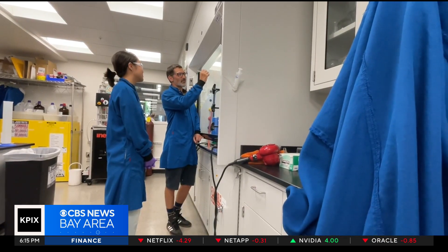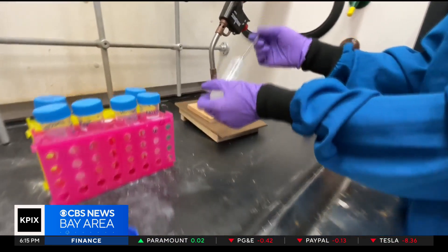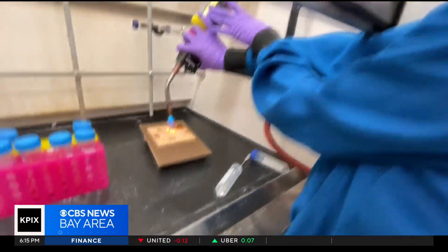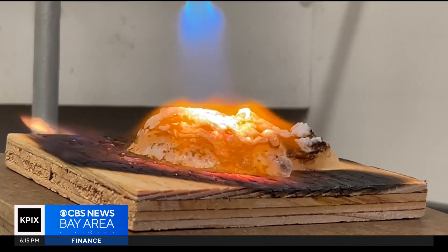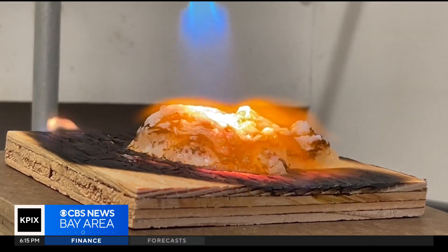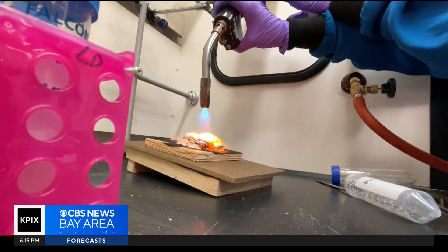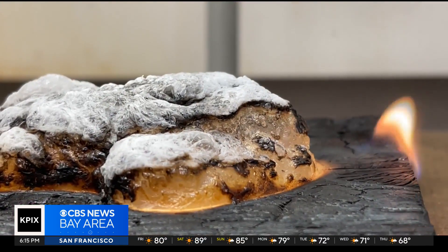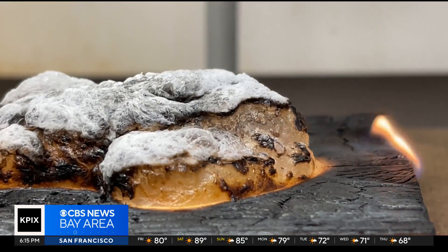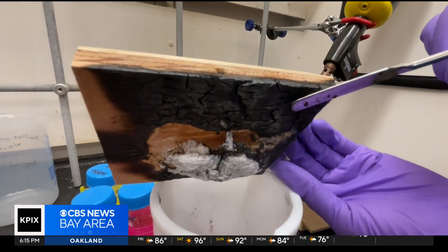Their surprise discovery: when they spread their hydrogel technology onto a piece of wood and then blast it with fire, their gel actually transformed, bubbling up into an aerogel shell-like layer, completely protecting the wood. If you take a torch and put it right on the gel, the gel poofs up into a silica-like foam — and that was a bit surprising. We really had no idea what to expect. What you see on the inside is like a big air pocket.